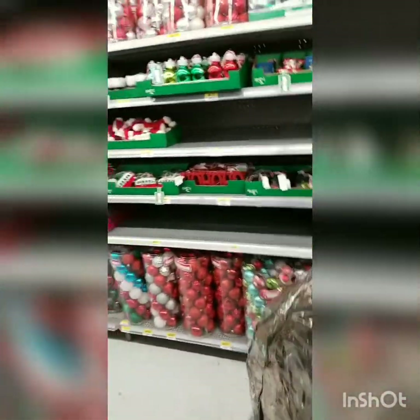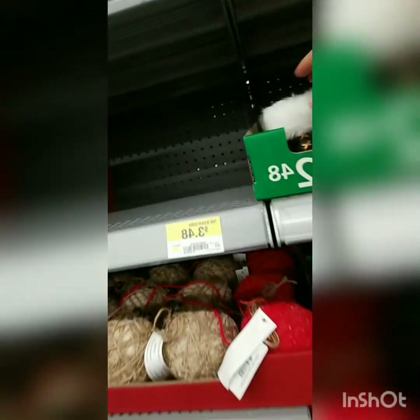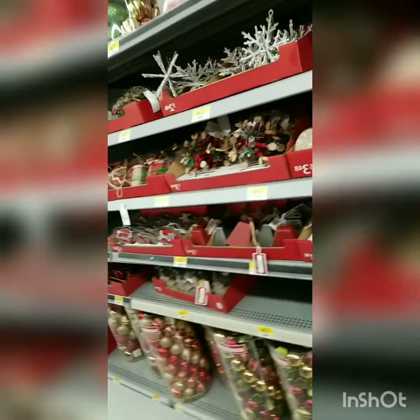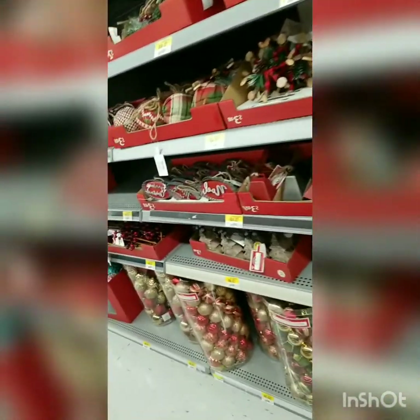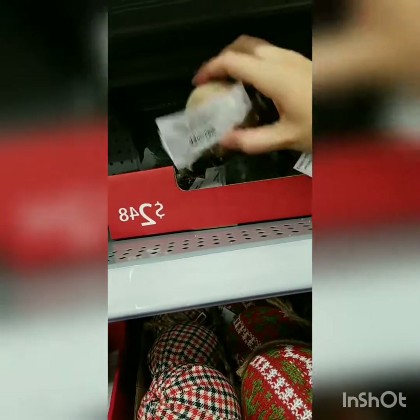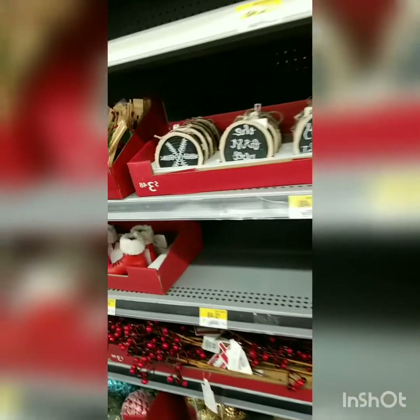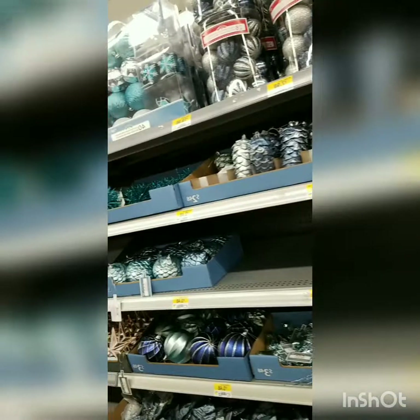Moving on to the other side — more ornaments. Can I just say how cute are these? Oh my gosh, and this little snowflake made out of twigs! And these little acorns — oh my god! I could make my own wreath — but so many things!